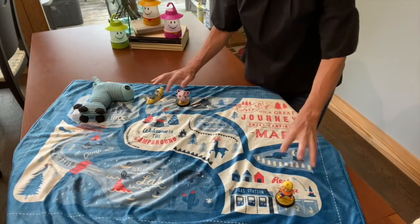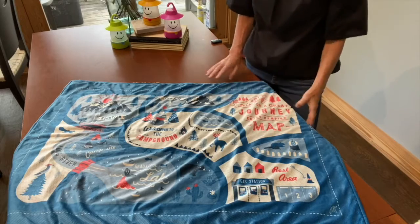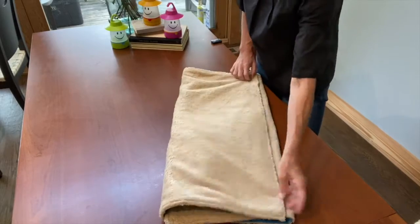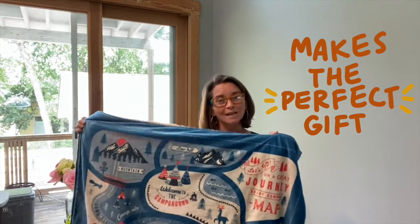We all know that kids right now, young and old, are confined to learning from remote access — they're on computers, laptops, iPads — and perhaps they're not getting the type of creative stimulation that they do need. This holiday season, why not get your kids some Playtime Blankets, whether it's your niece, your cousin, your godchild. Let them use their imagination to its fullest capabilities, have a good time, and take a nap while they're at it. Thanks, you guys — this has been the Playtime Blanket from Time Concept.